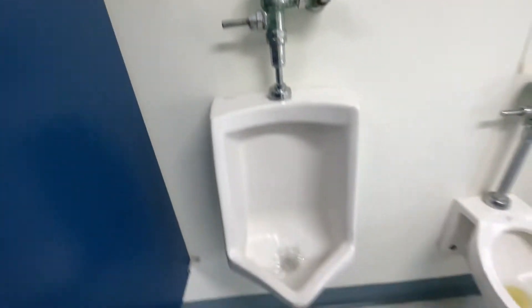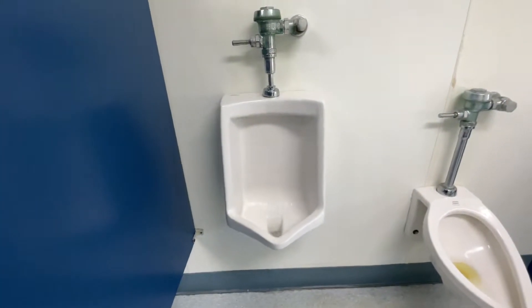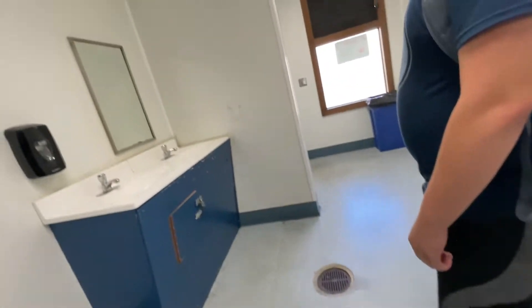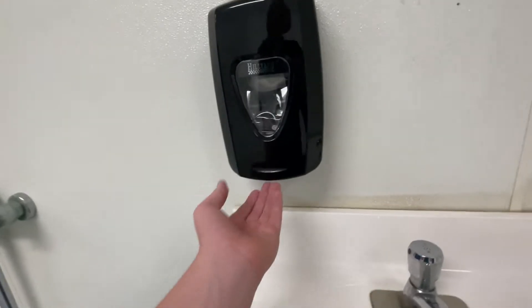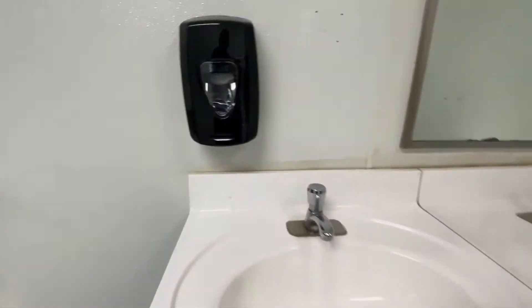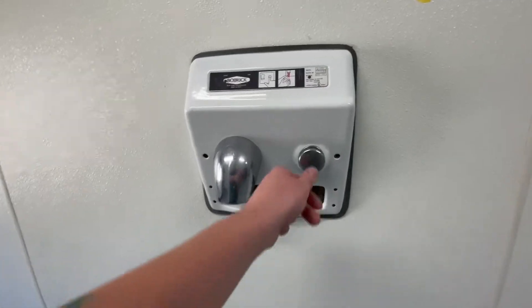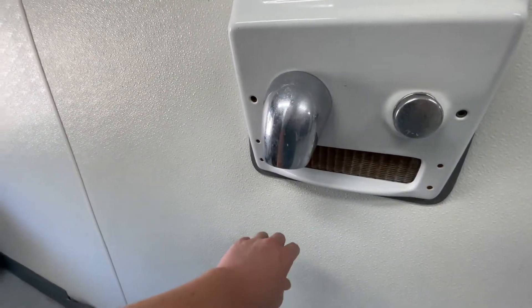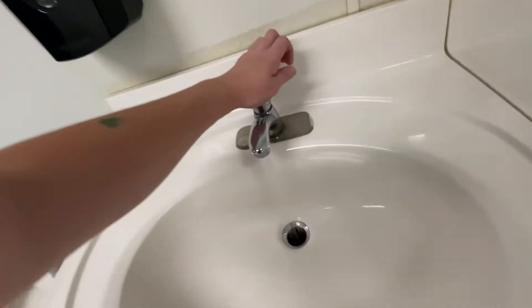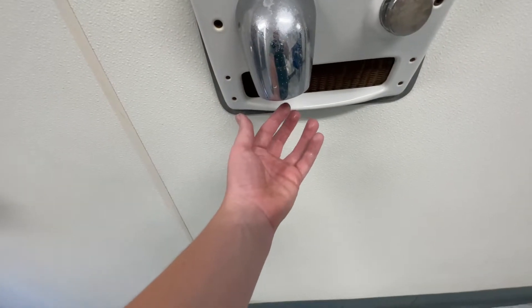I'll do this one. Absolutely disgusting in here. Here's the sinks again. Not a funhouse mirror this time, which is good. Soap dispenser — wow, you barely get anything out of them. Let's check out these hand dryers. There's a bit — let me see if this would even do anything. It's not drying my hand at all.